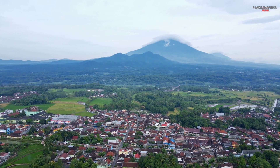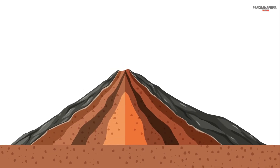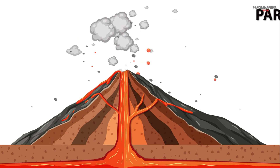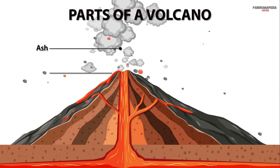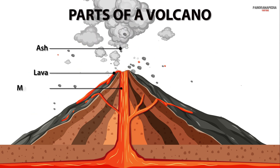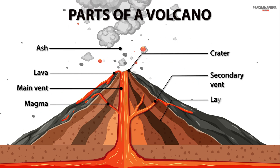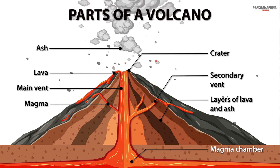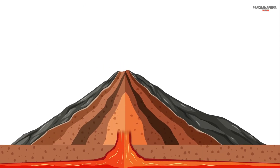Two: the anatomy of a volcano. Let's break down the key parts. The magma chamber is a large pool of molten rock beneath the surface. The vent is the opening through which magma and gases escape. The crater is the bowl-shaped depression at the top of the volcano. The lava flow is a stream of molten rock that pours out during an eruption. Each part plays a crucial role in how a volcano functions and erupts.